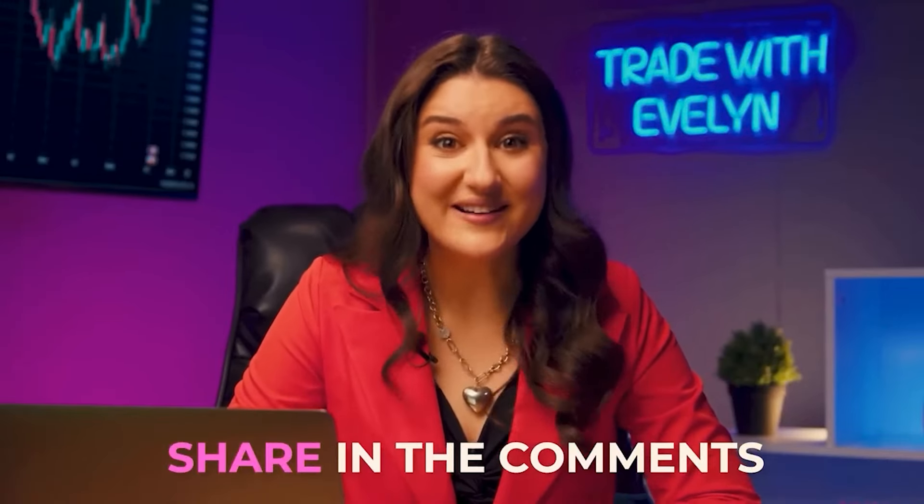Tell me, do you know any cool traders? If yes, share in the comments. Wouldn't it be cool if we all learned about new experts? It's time for real magic. No one is going to levitate, but I'm very determined to increase the amount of my deposit. Let's move on to demonstrating our profitable strategy.